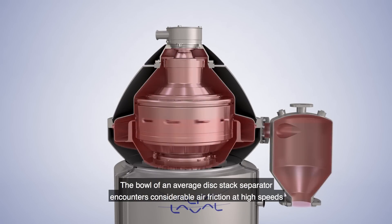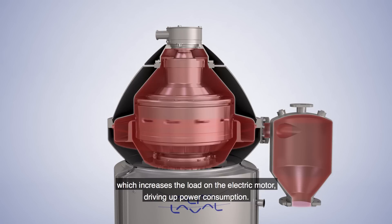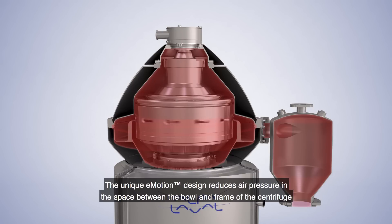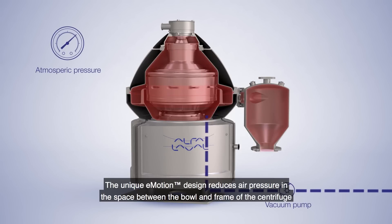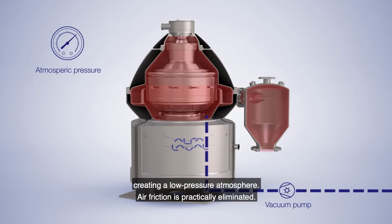The bowl of an average disk stack separator encounters considerable air friction at high speeds, which increases the load on the electric motor, driving up power consumption. The unique eMotion design reduces air pressure in the space between the bowl and the frame of the centrifuge, creating a low-pressure atmosphere. Air friction is practically eliminated.